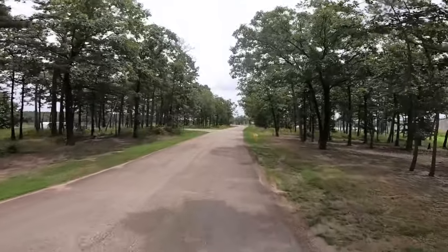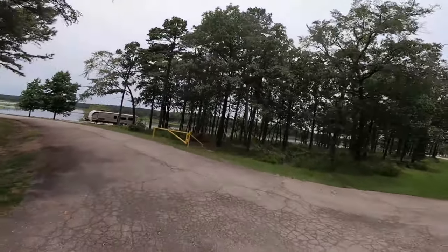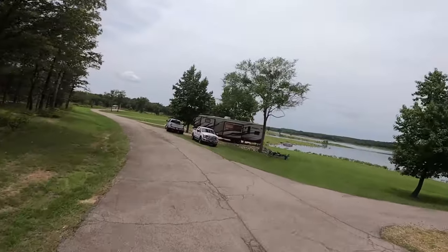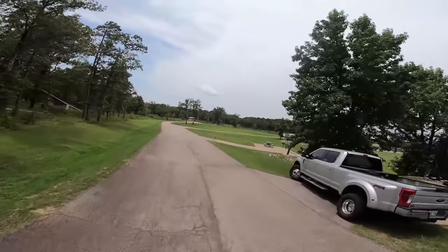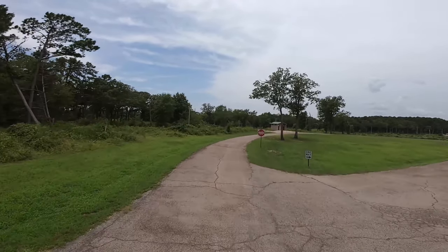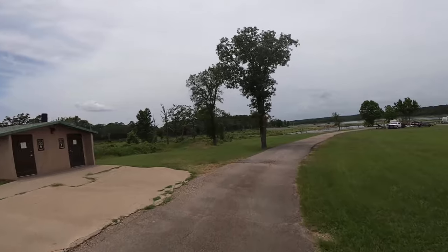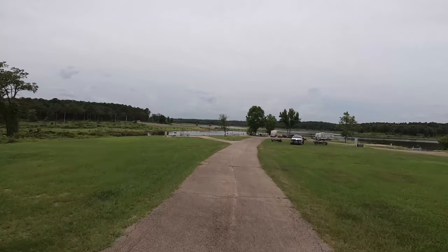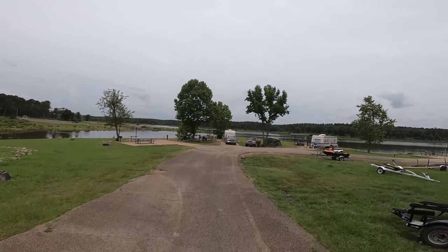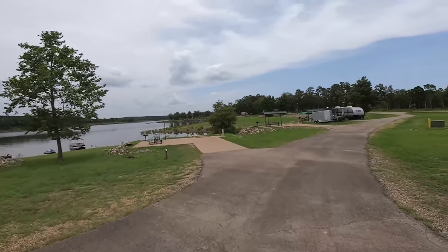The last camping loop here on the left. These are all flat camping pads. Compared to some of these COE campgrounds I've been in lately, this one is really nice. Most of these sites would be considered ADA compliant as well. So if you're mobility challenged, this is the loop you'd want to be in.